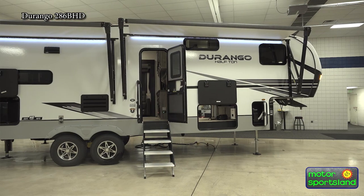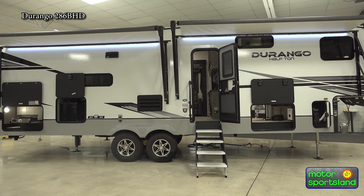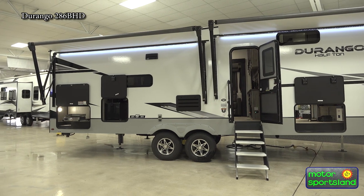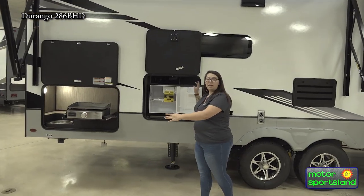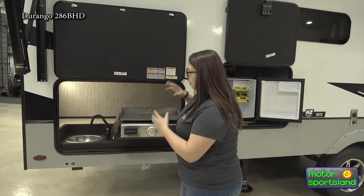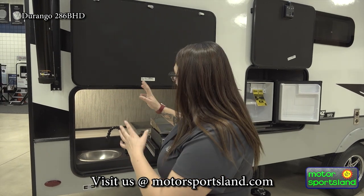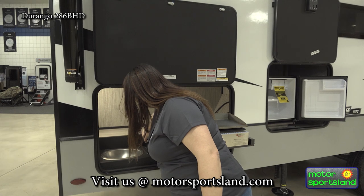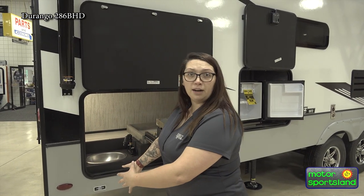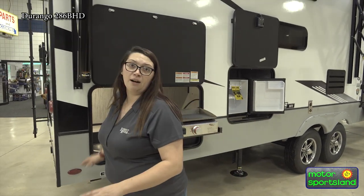Starting out here, you've got your full profile awning with LED lights — get you out of the sun when it's hot outside, light you up at night. You've got your storage compartment here and a mini fridge to keep all the beverages for the kids cold. Moving over, you've got your outside kitchen area, and this is going to contain your griddle, a little storage space, and your outside sink with a removable faucet head with bending capabilities. You can fill up a bucket out here, rinse the kids' feet off — great water flexibility.